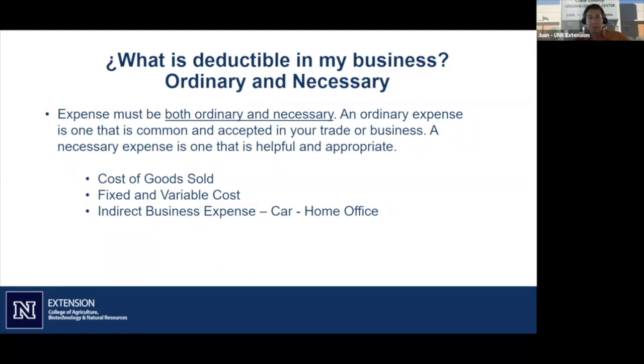For the home office deduction for small businesses, the basic IRS rule is that it has to be used exclusively for business. It is proportionate, the same way as your car. To calculate the proportion of your home, you use square footage — how much of your square footage is used exclusively for your office — and you can use that information to calculate your actual expenses.